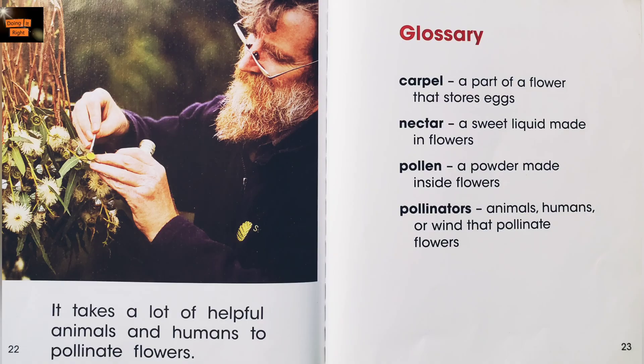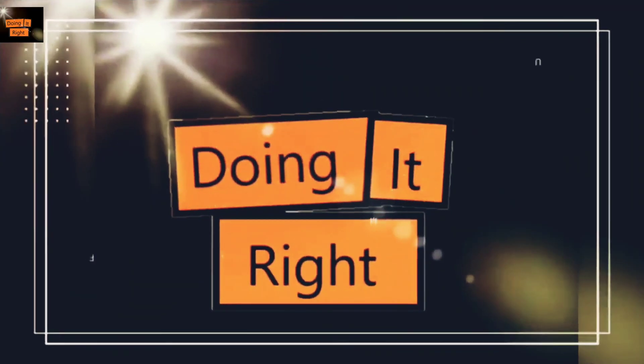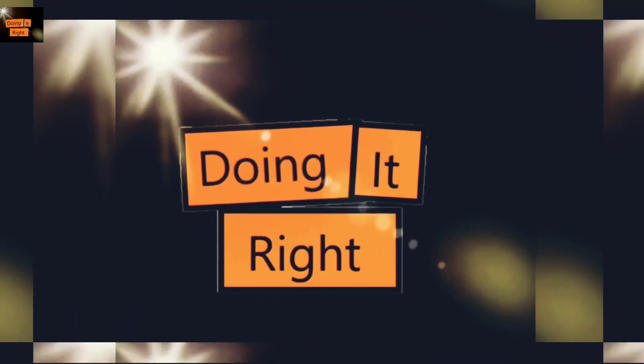The end. I hope you liked this story. See you in the next video. Bye!